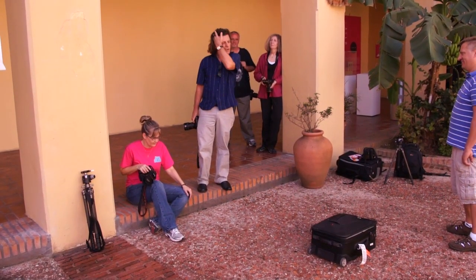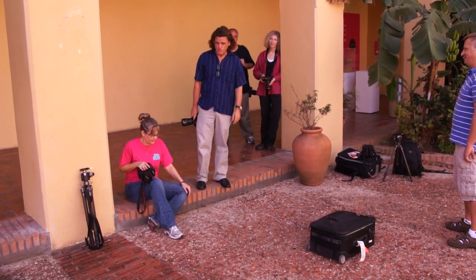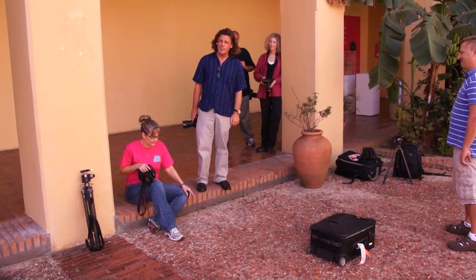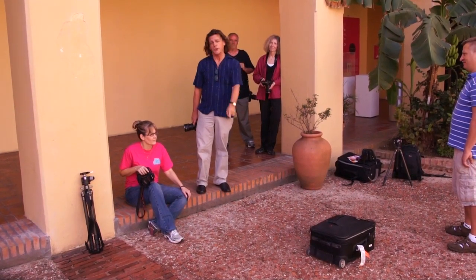Something to think about the next time you're looking for an idea that applies when shooting Sunny 16. Until next time, this is Bryan Peterson coming to you from the Galerie Nationale in San Juan, Puerto Rico, reminding you to keep shooting.